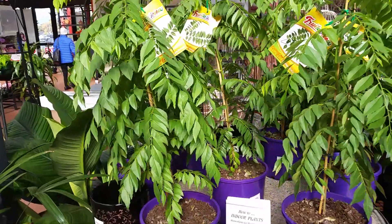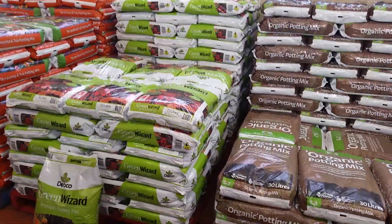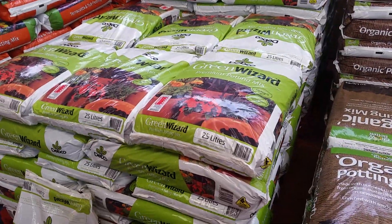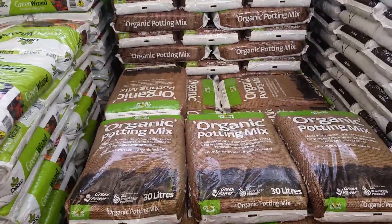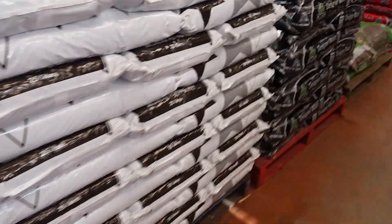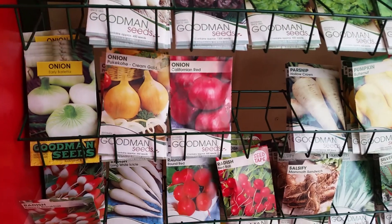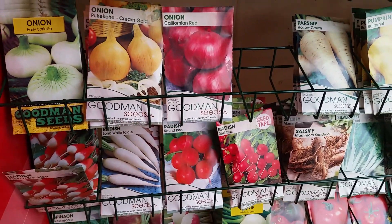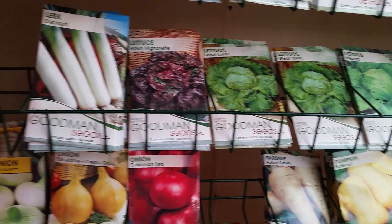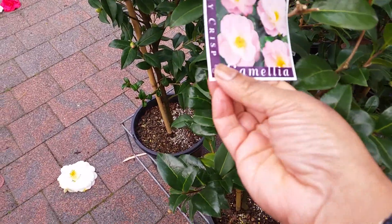You can see the curry leaf plants — this is curry leaf. And these are all the soils, potting mix, organic potting mix. These are all the seeds — Goodman seeds, which are very good. I usually buy this one. You can see radish, lettuce, and beautiful flowers. This one is called camellia.